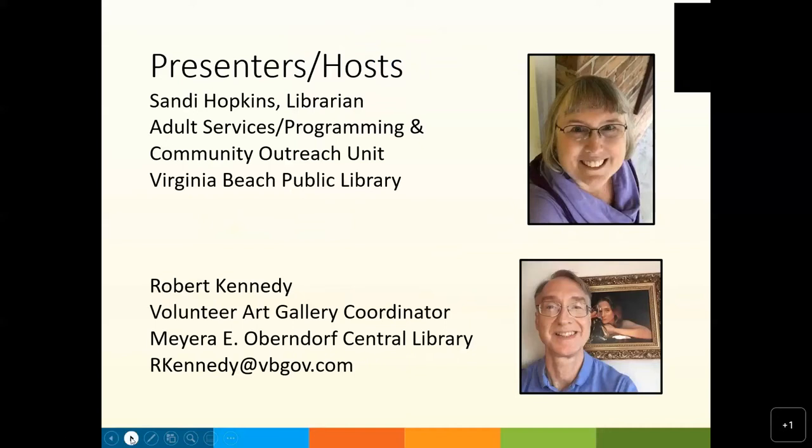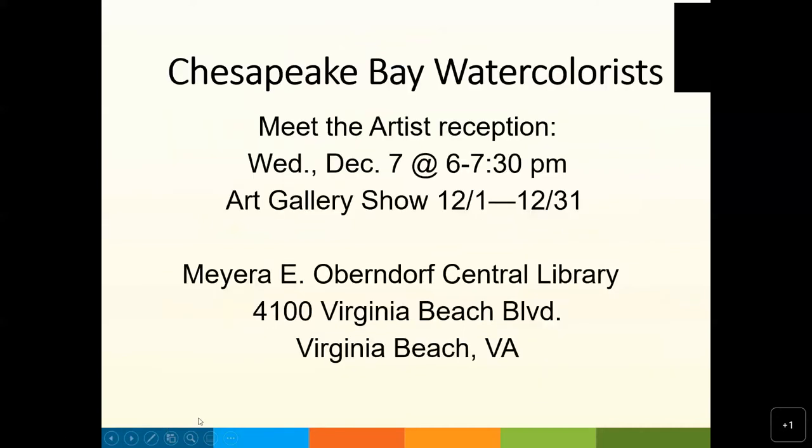Thanks Sandy, and welcome to all. We appreciate you joining us. Founded in 1980, the Chesapeake Bay Watercolorists has members from across the Hampton Roads area. The organization brings together watercolor artists of all levels of experience for the purpose of sharing knowledge, providing opportunities to exhibit, and learning more about the art and practice of watercolor through monthly programs with visiting artists, demonstrations, critiques, and workshops. Chesapeake Bay Watercolorists is open to all local artists and art enthusiasts. It's an active group with many also holding memberships and signature memberships in the American Watercolor Society and the Virginia Watercolor Society.